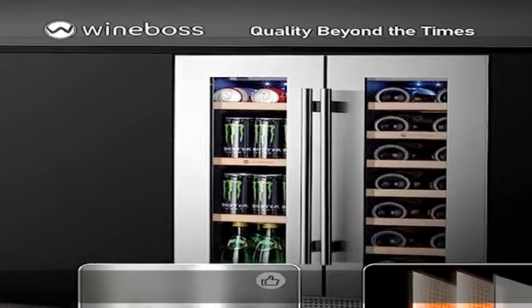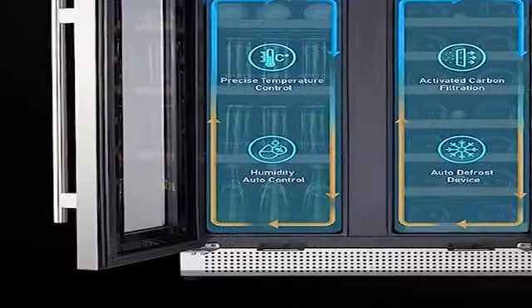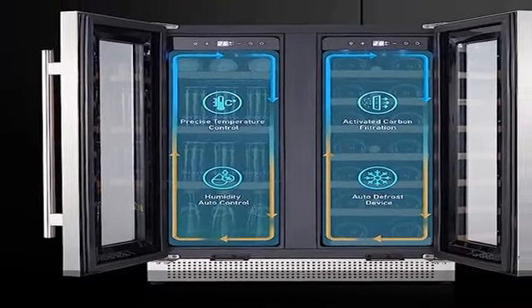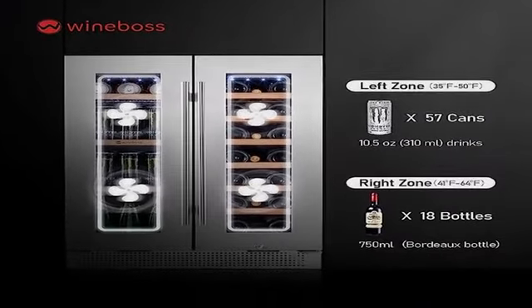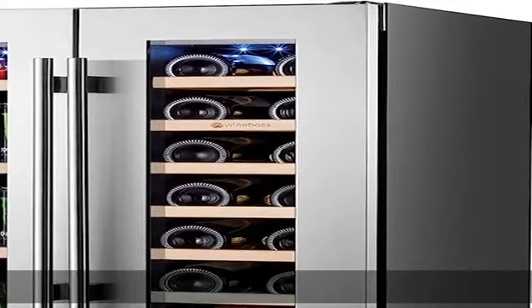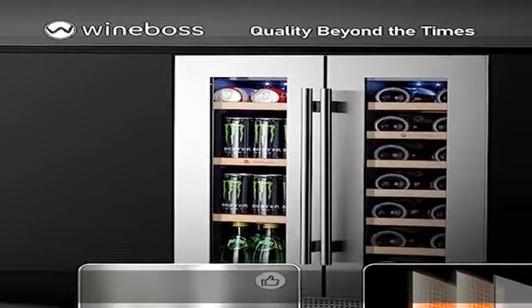No matter how hot or cold it gets outside, you can customize an optimal environment for your wine — red, white, pinot, or champagne. Temperature and humidity stay consistent, helping keep conditions optimal for wines that taste better with age. Wine Boss's upgraded compressor features long-lasting state-of-the-art cooling technology with a service life of up to eight to ten years.